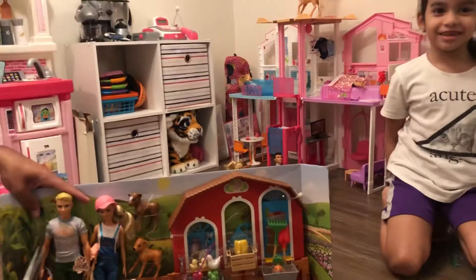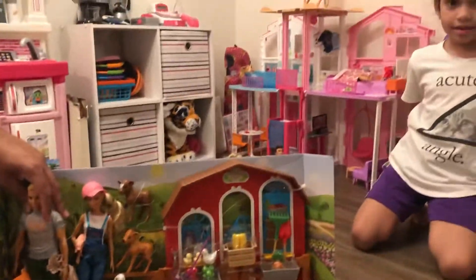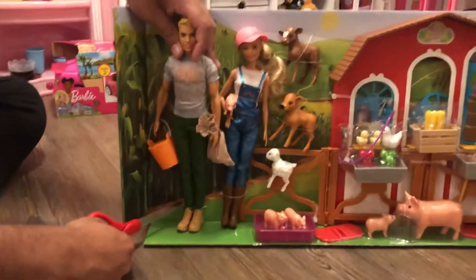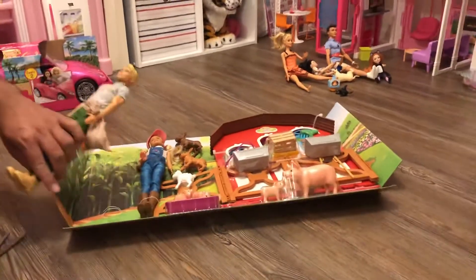I asked for it myself. Thanks to your grandpa. Daddy got the scissors. And it comes with pigs and cows.